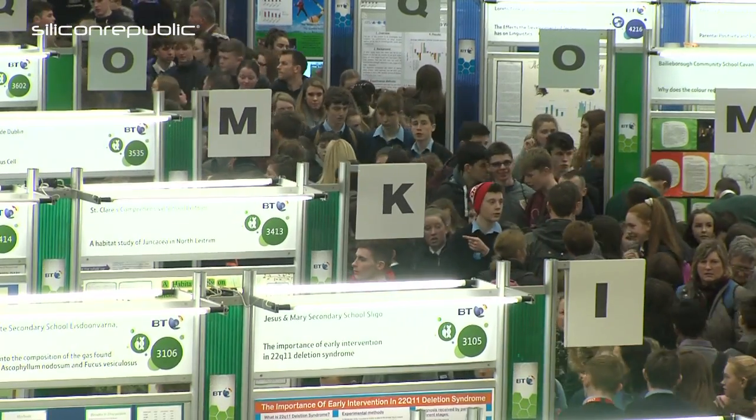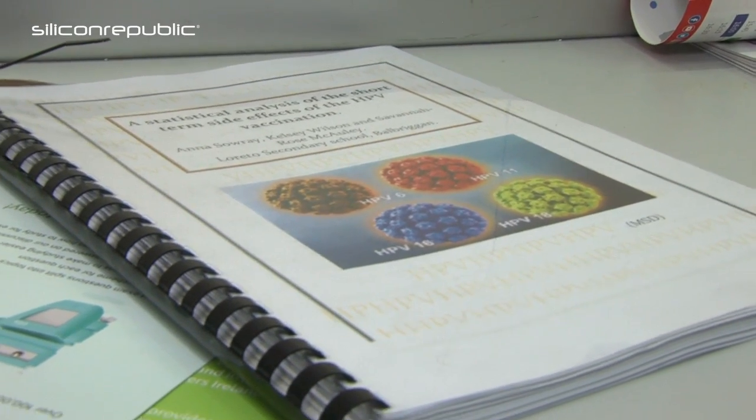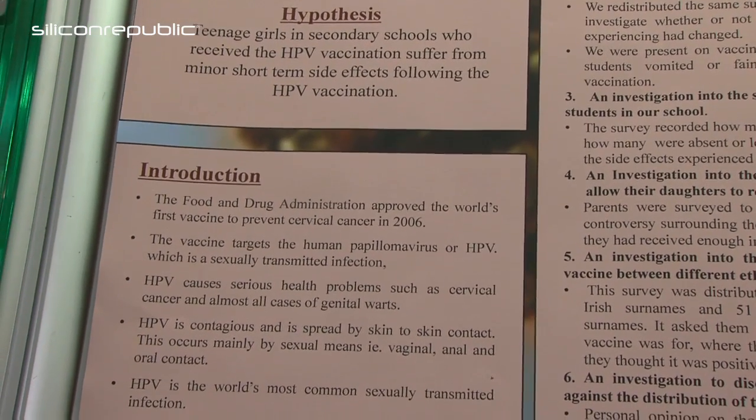The title of our project is a statistical analysis of the short-term side effects of the HPV vaccination. This is the vaccination which prevents cervical cancer and is offered to first-year students in schools across the country. We chose this topic as it's very controversial in the media and because the uptake of the vaccination has diminished in recent years.